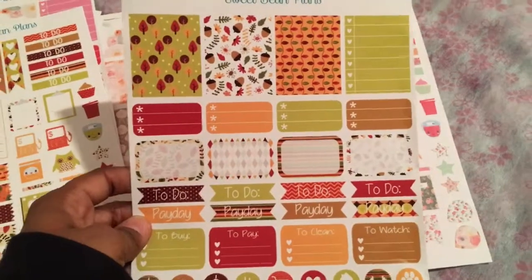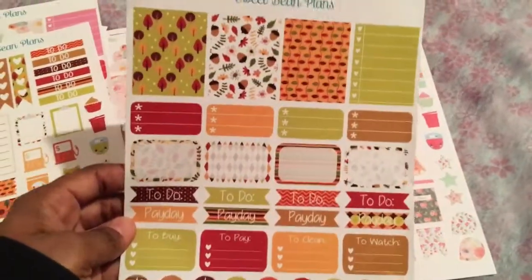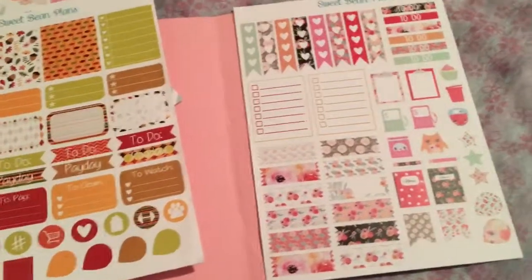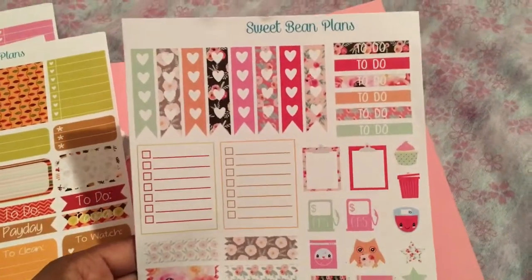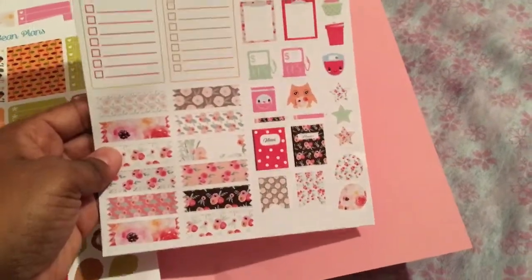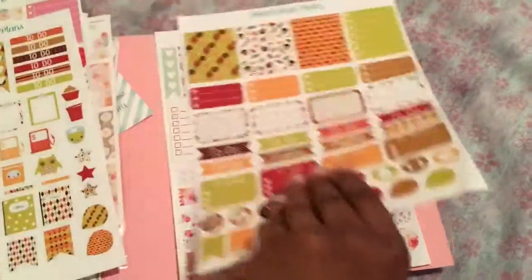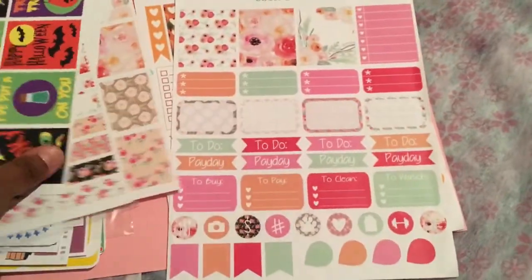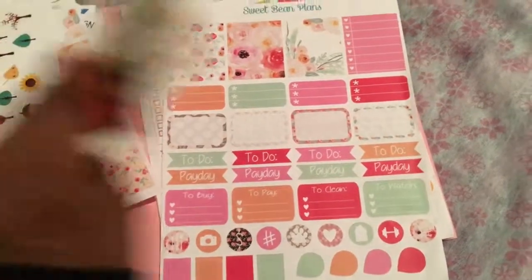Another page in that kit, and the final page in that floral pink peony set. So again, these are all shops that I have enjoyed or have just discovered and will be going back to, so I'm putting them on my list of 2015 favorites.